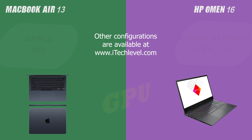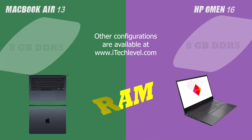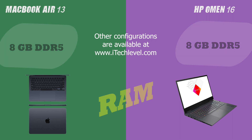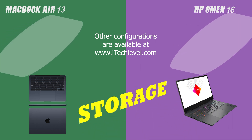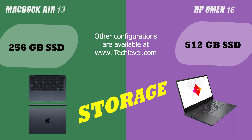In conclusion, both the MacBook Air 13 and the HP Omen 16 have their own unique strengths and weaknesses. It's up to you to weigh the aspects that are important to you and make a decision accordingly. We hope this comparison video has been helpful in providing you with the information you need. Don't forget to consider factors like portability, design, and price, along with your personal preferences and needs, before making a final decision.